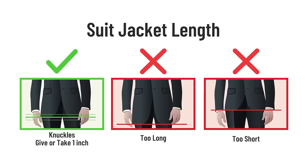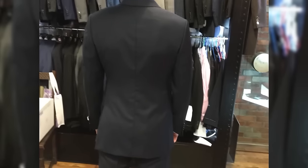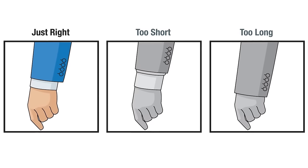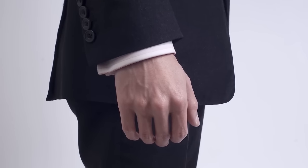For jacket length, put your arms down — your knuckles should be about the length of the jacket, give or take an inch. Also check the back: does it cover the curvature of your buttocks? It should cover your butt. If it's exposing your butt or going way past that, it's too short or too long. For sleeves, you can adjust up to about an inch and a half to two inches — you want to show about a quarter to a half inch of your shirt cuff.